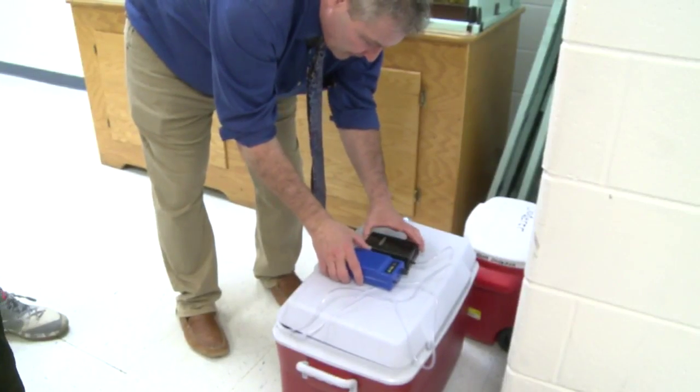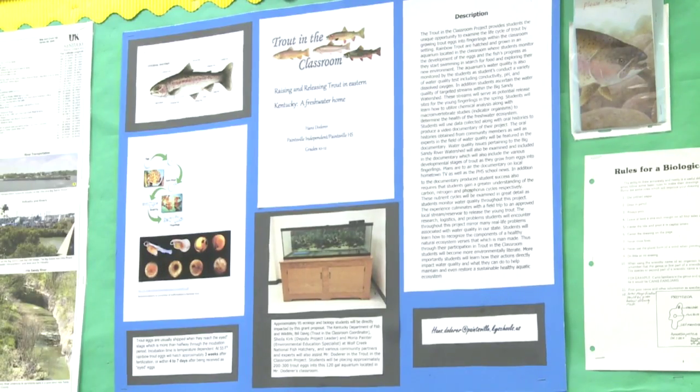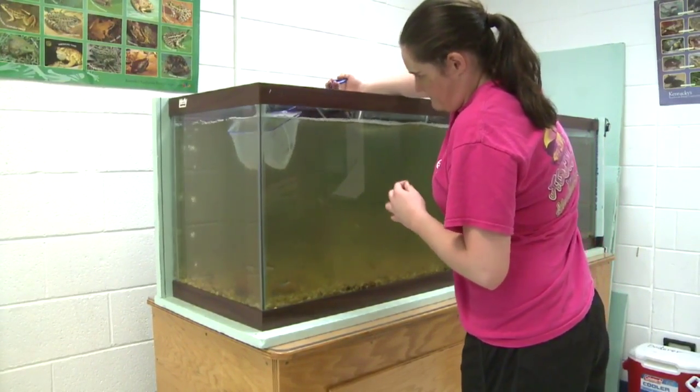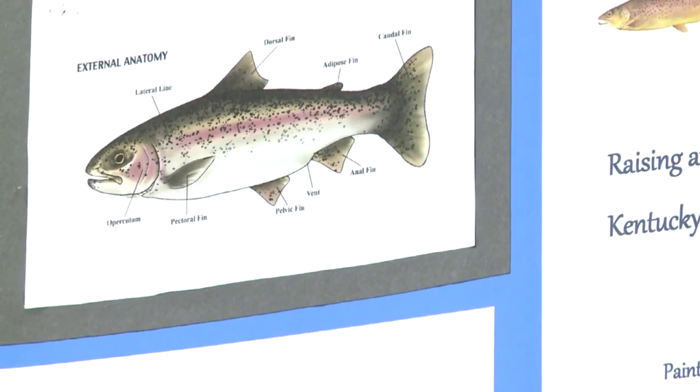The process began about four months ago when the fish were still eggs. They were just like in little nets and they just sit there until they hatched. Once they hatched, students helped raise the trout. We had to start changing the water out and cleaning the tank and just feeding them.